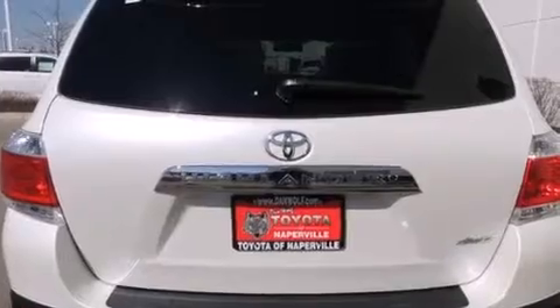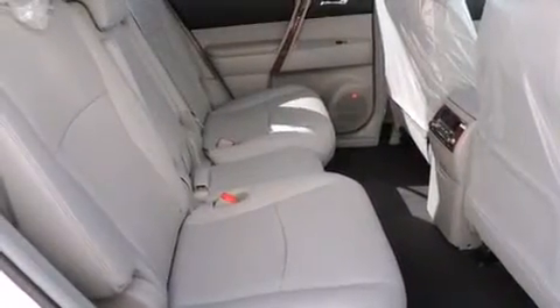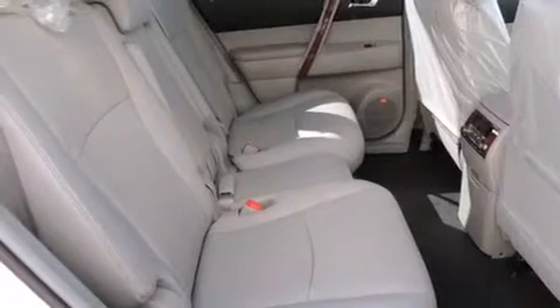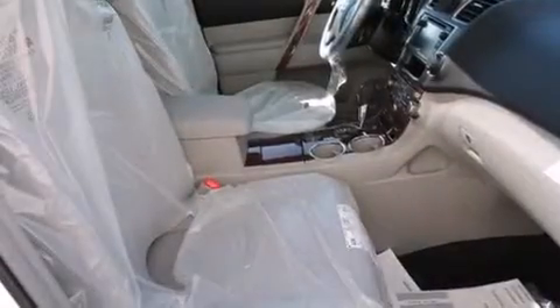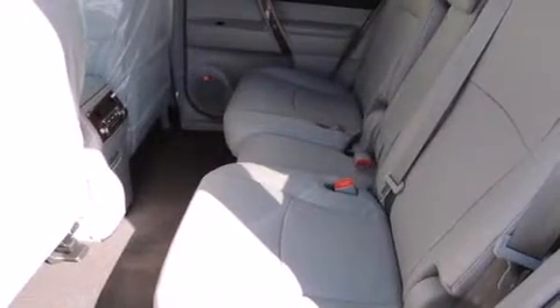The following features are also included: a split folding rear seat, cruise control, an auto-dimming rearview mirror, a CD player, a passenger side vanity mirror, side impact airbags, a rear window defroster, four-wheel disc brakes with an anti-lock braking system, a keyless entry system, and an automatic climate control system.